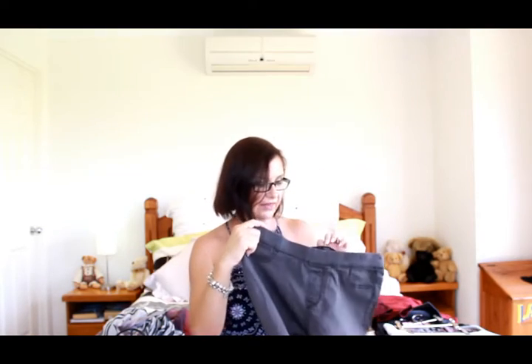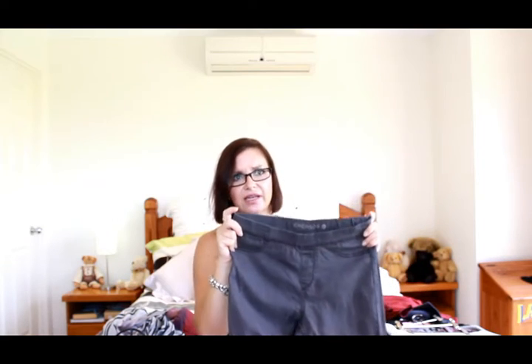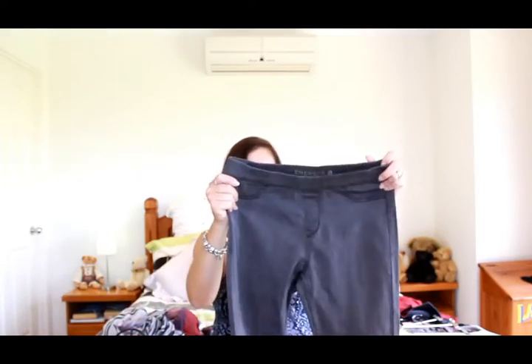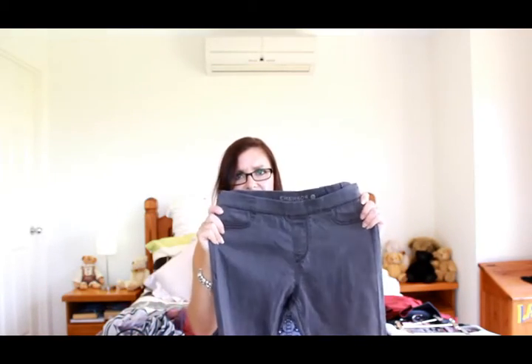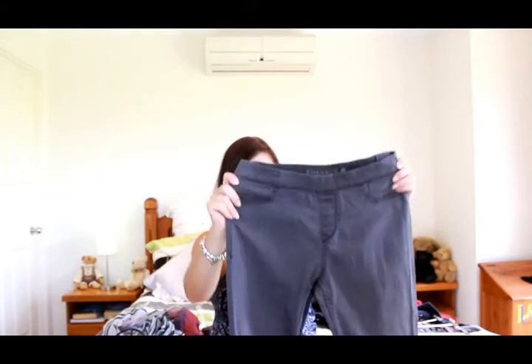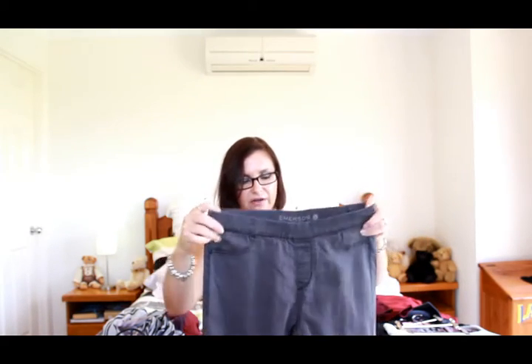These are denim jeggings from Big W in a lighter charcoal color — I got these in a size 10 because a size 12 tends to be too loose on me. They're a skinny leg with proper back pockets, no faux front pockets, and elastic at the top, so they'll be really comfortable.